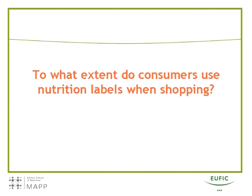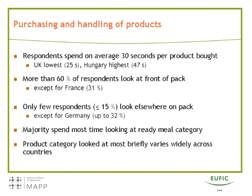The second research question was: to what extent do consumers use nutrition labels when shopping? People were observed in the shop selecting products from shelves, and on average respondents spent 30 seconds selecting a product, with some variation between countries. More than 60% of respondents looked at the front of the pack before putting the product into the shopping basket. The one exception was France, where only 31% did so — the only country where the majority put the product into the basket without looking at it in any detail.